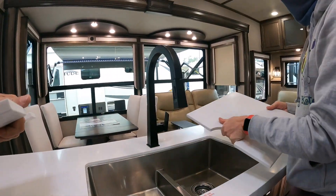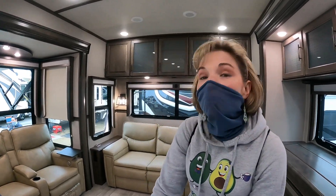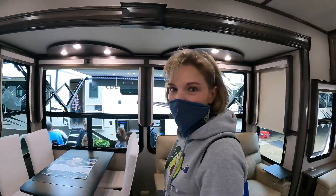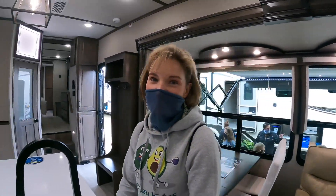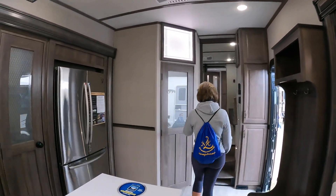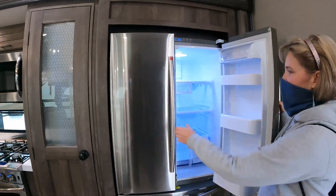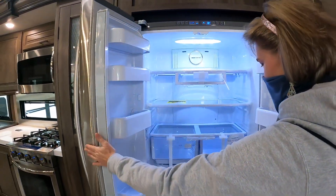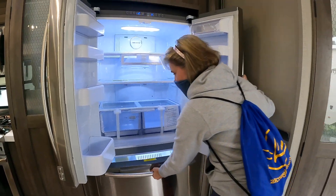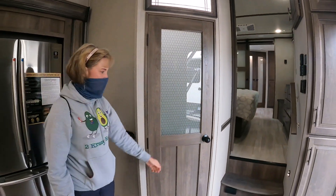Look at this sink — I'm ready to go full time! I'm slowly being convinced. We want our kids to have a place to live, so we'll sell them the house for what it's going to cost us to live in this. Let's take a look at this giant residential refrigerator — nice light. Everything about this is awesome!